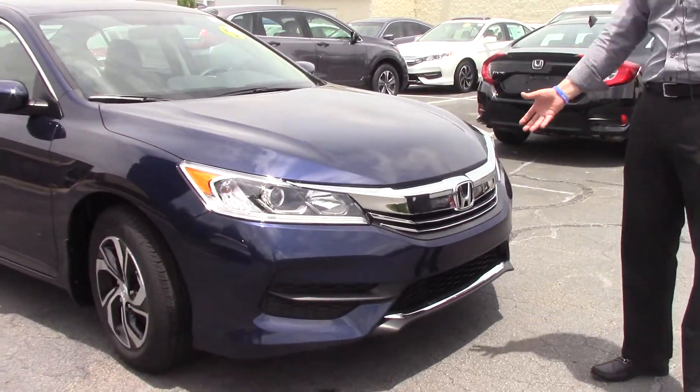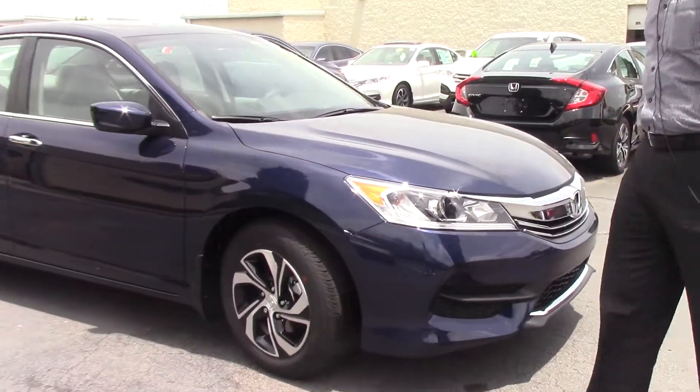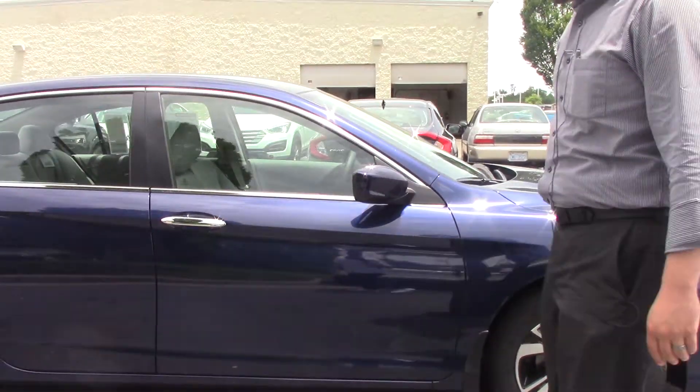It's got the chrome accents in the front, Honda badging of course, honeycomb grille, aggressive wheelbase. It also has nice sporty wheels on this particular model — I happen to like that a lot. Let's take a look around.